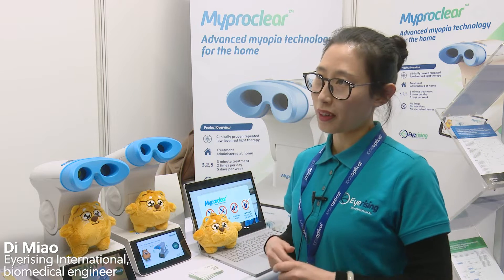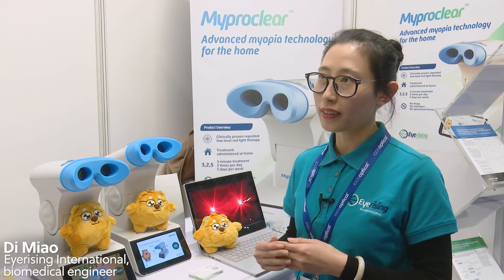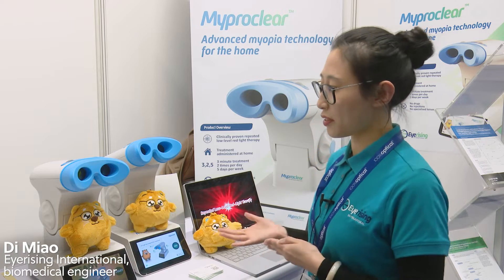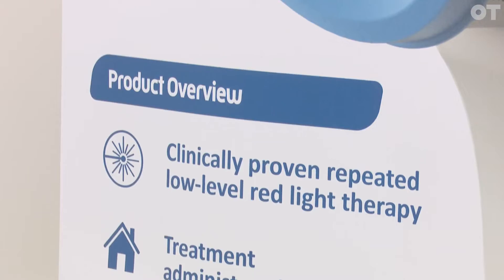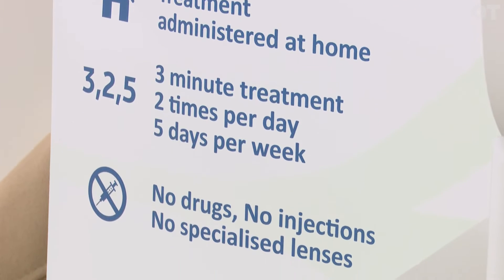This device, MyProClear, is a home use device for children who are as young as 3 years old and up to 16 years old. The children just need to use the device 3 minutes per session, twice a day, 5 days a week.